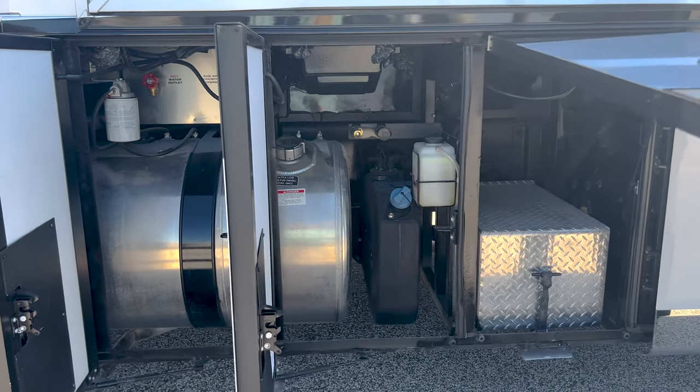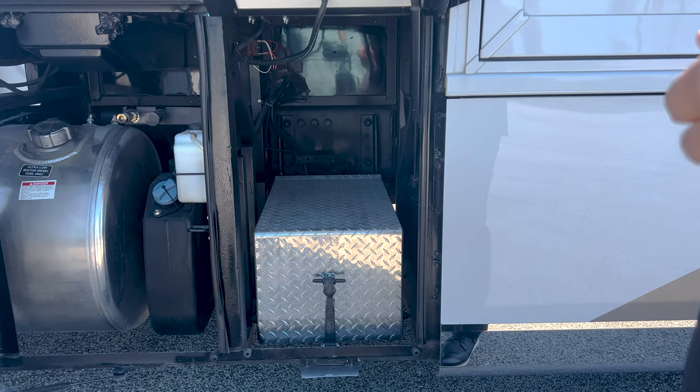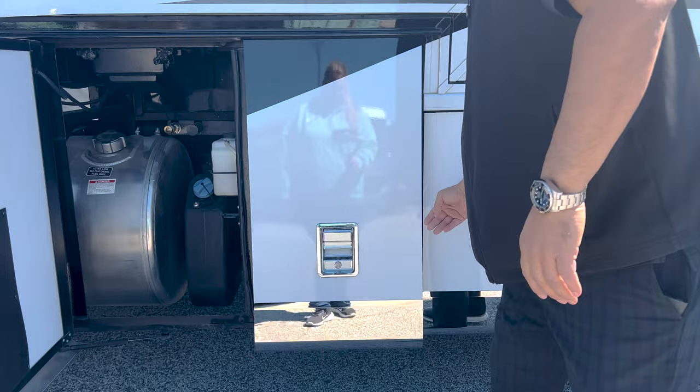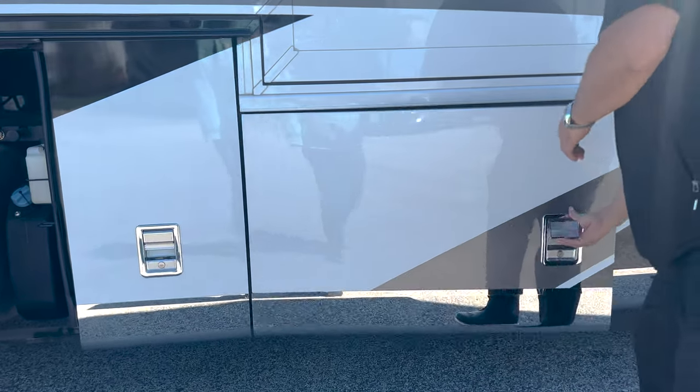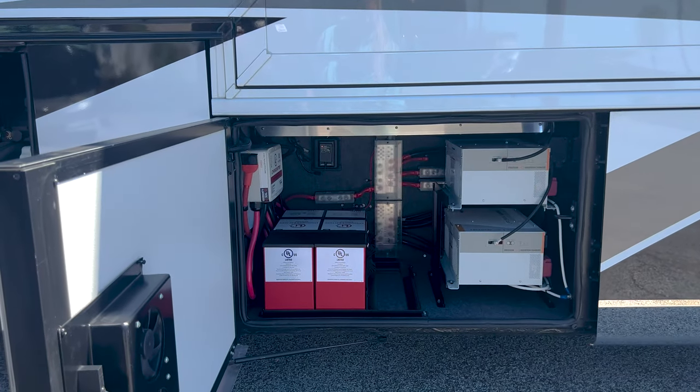This bay is going to be for your chassis batteries. I do like how they've actually enclosed it — it does help keep your batteries a little bit cleaner. And then the next bay over is going to be set up with the lithium batteries.